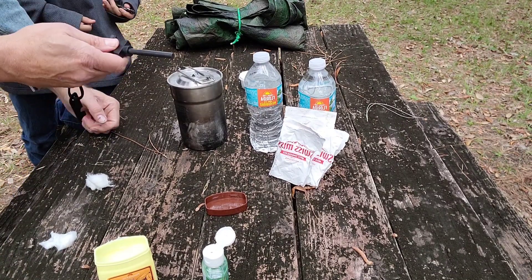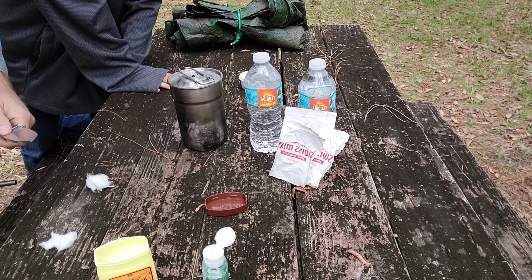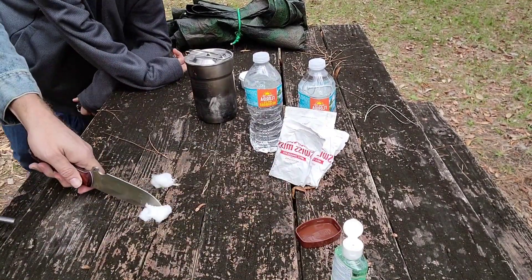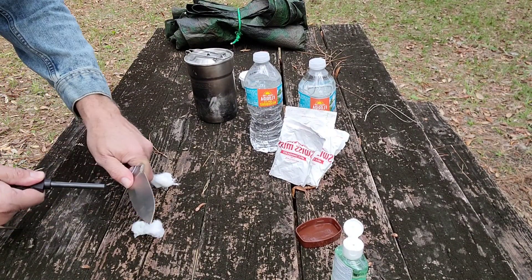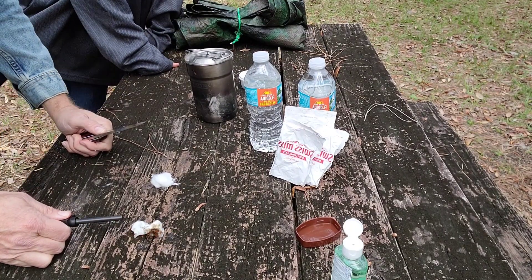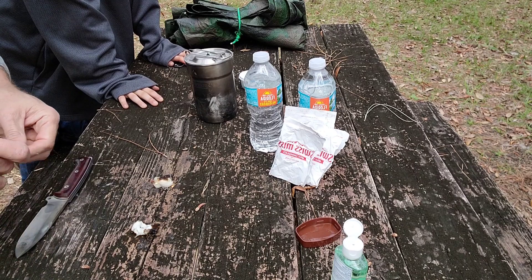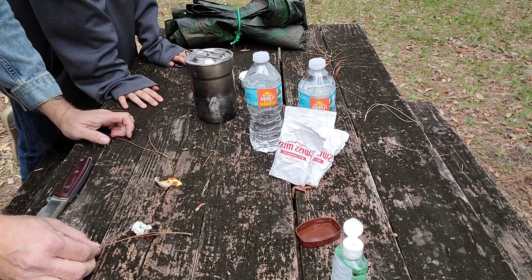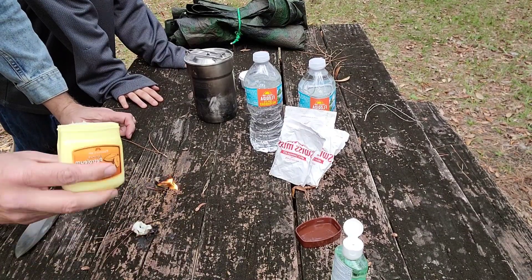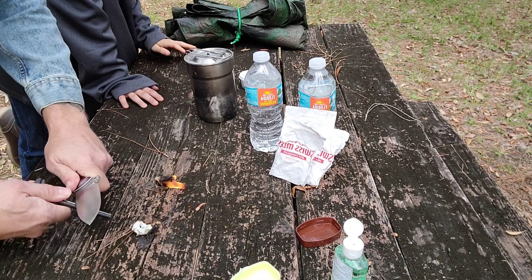We're going to take a ferro rod — this is John's ferro rod — and our outdoor knife, and you'll see that these spark up very quickly. The hand sanitizer one burns a little more cleanly since it's alcohol-based. The petroleum jelly burns longer and burns better, but hand sanitizer can be used too — it just catches a quick spark. Even on a windy day like this, the petroleum jelly burns just fine. I apologize if you're getting a bunch of wind noise.